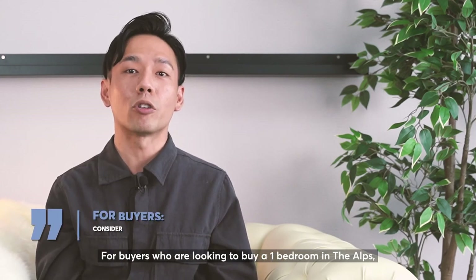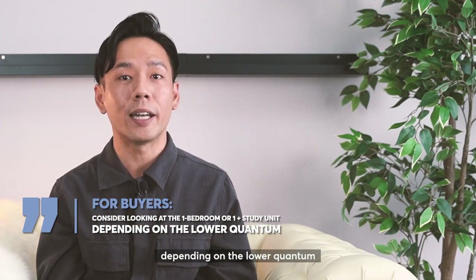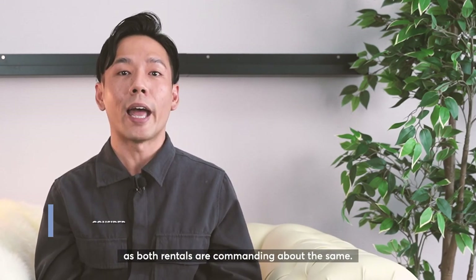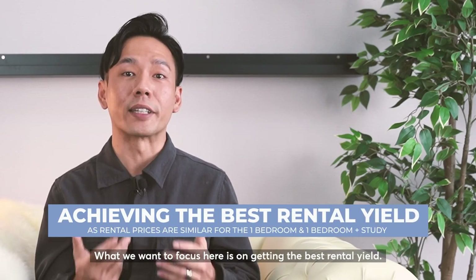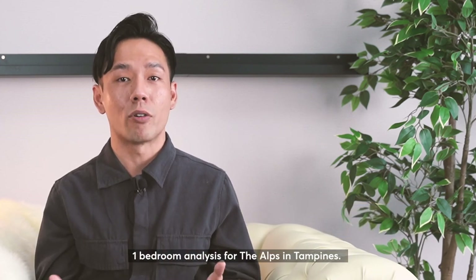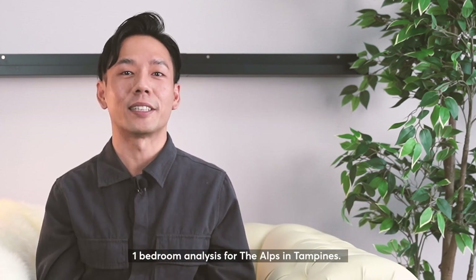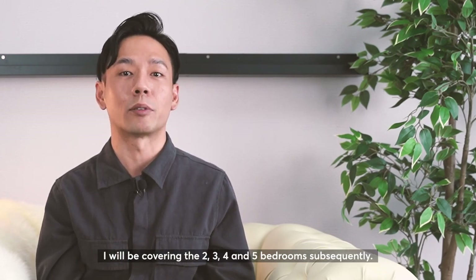For buyers looking to buy a 1 bedroom in The Alps, you can consider looking at either the 1 bed or the 1-plus-study depending on the lower quantum. As both rentals command about the same, what we want to focus on is getting the best rental yield. With that, I've covered the 1 bedroom analysis for The Alps. Stay tuned for upcoming episodes where I'll be covering the 2, 3, 4, and 5 bedrooms subsequently.